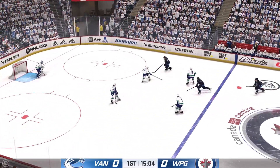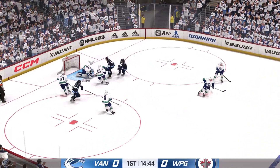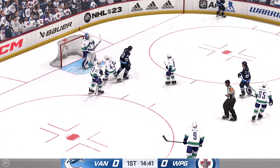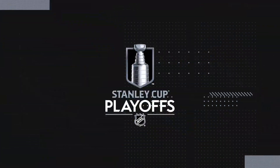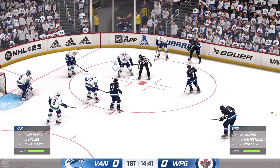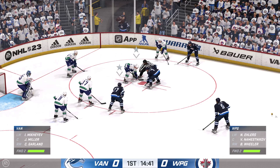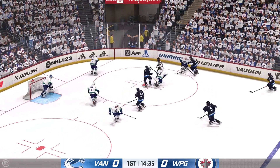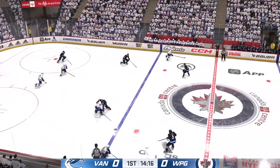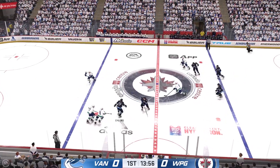Slides the puck ahead into the neutral zone. To the front — oh, gigantic save by Demko. Getting closer to the halfway point of this frame. We've still got zeroes on the board. Vancouver's got it in the defensive zone. Ekman-Larson's taking it from his own end. Moved to Ronik, and that's broken up.